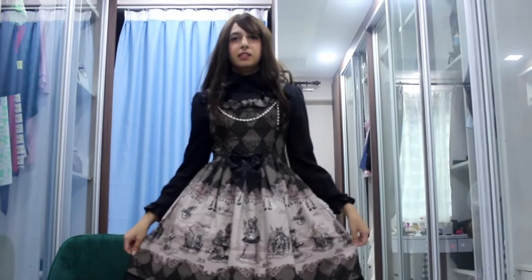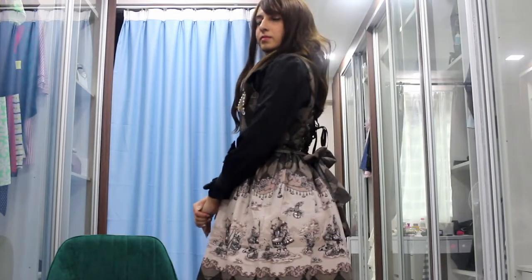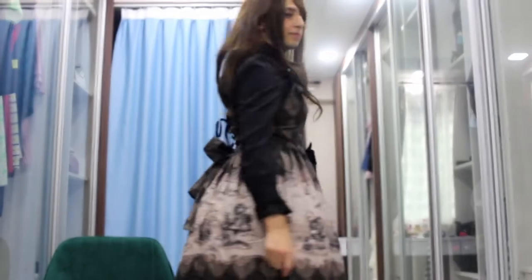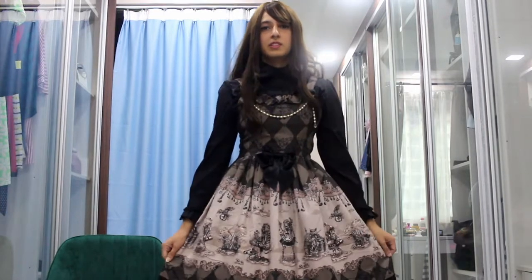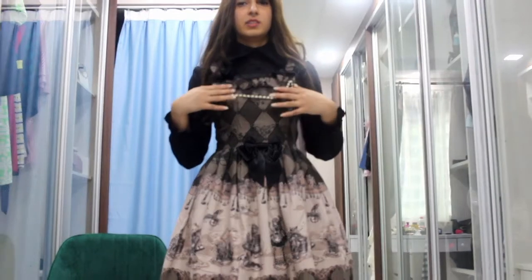So here's the next dress. This is from Alice and the Pirates — I think it's called Holiday of the Hulim. It's a JSK. It comes with shirring as well as corset lacing, and also has detachable waist ties. The chain in the front is also detachable.